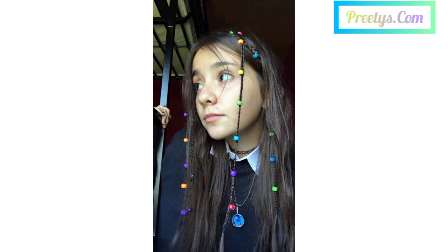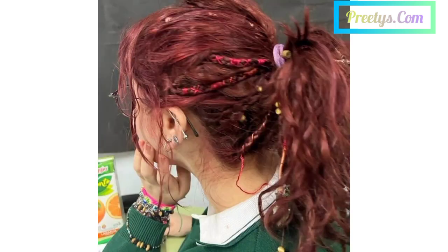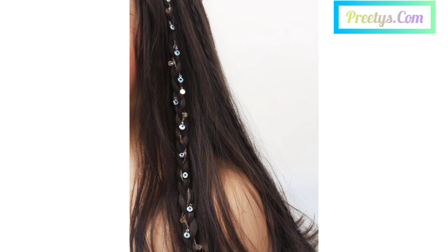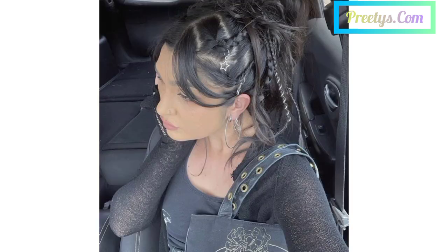Style loose waves and tuck a floral hair comb on one side for a touch of natural beauty. Create a braided updo and weave a delicate hair chain through the braids for a whimsical and enchanting look. Gather your hair into a top knot and secure it with a decorative hair stick for a polished and sophisticated hairstyle.